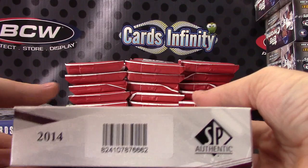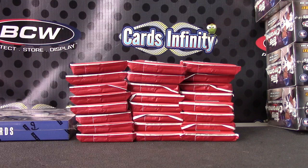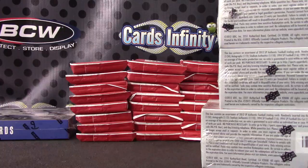Dang it, as soon as I cut the plastic I'll put it in here. 2012 SP Authentic. I grabbed 14 SP Authentic — 1, 2, 3, 4, 5, 6, 7. And here we go.